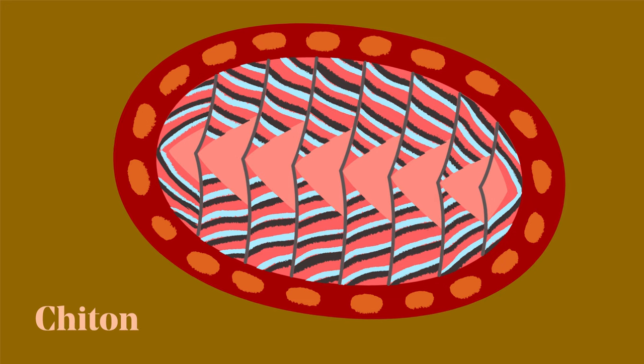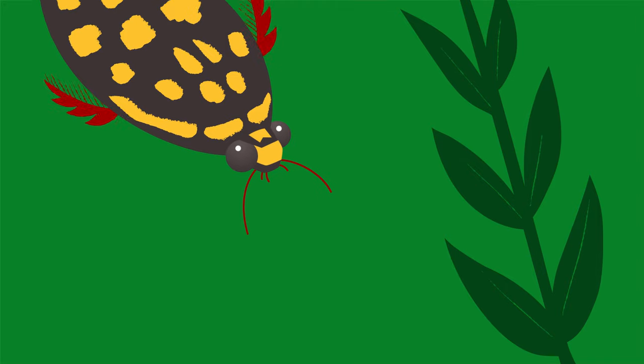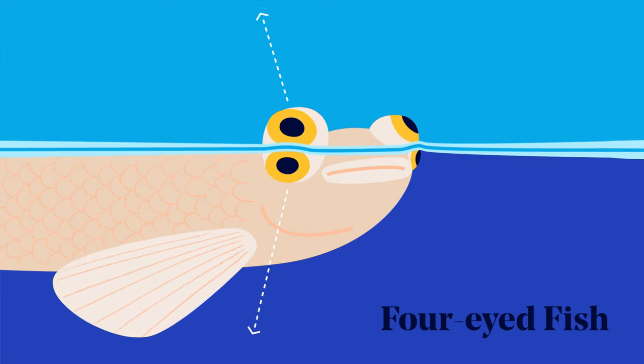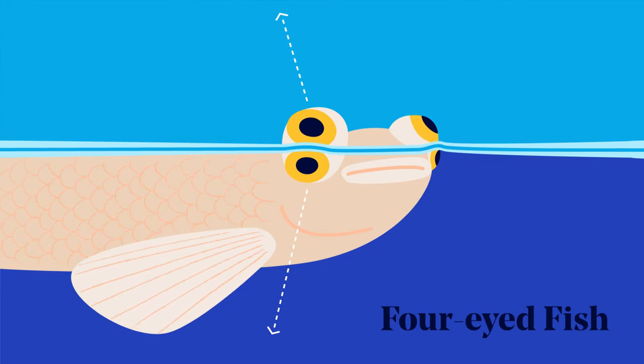There are eyes with lenses made of rock, eyes with built-in bifocal lenses, eyes that can look up and down at the same time. If you were trying to pick the most incredible eyes in the animal kingdom, you would be spoiled for choice.